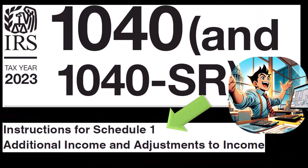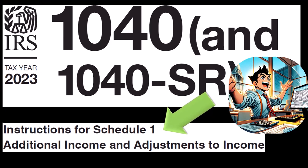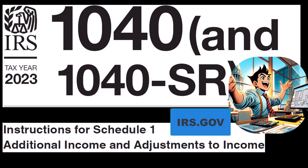Most of this information can be found in the Instructions for Schedule 1 section of the Form 1040 Instructions, Tax Year 2023, which you can find on the IRS website at irs.gov.